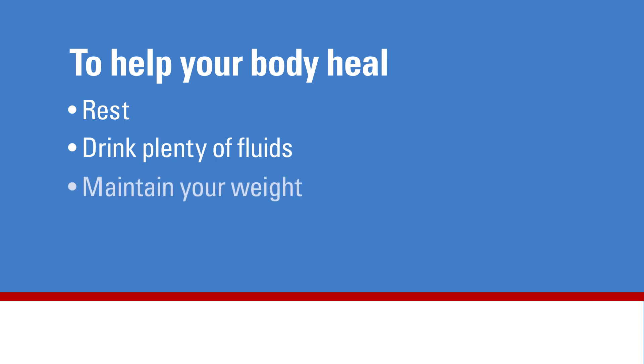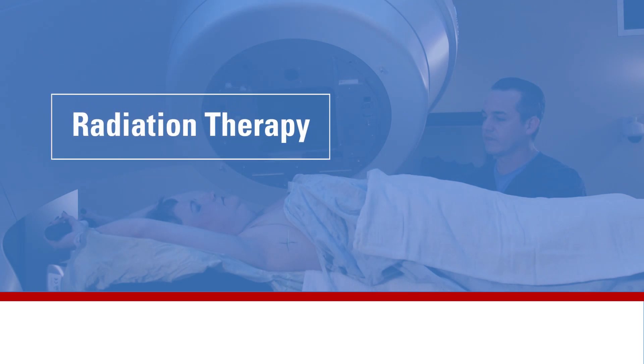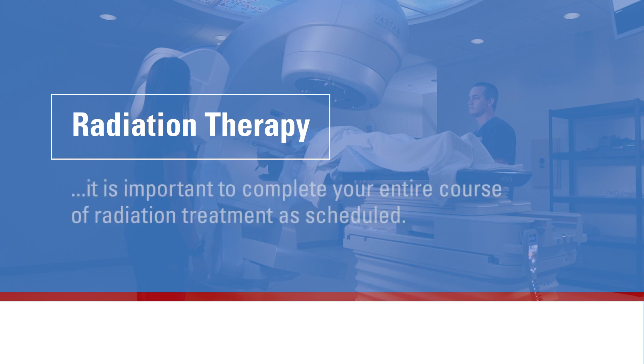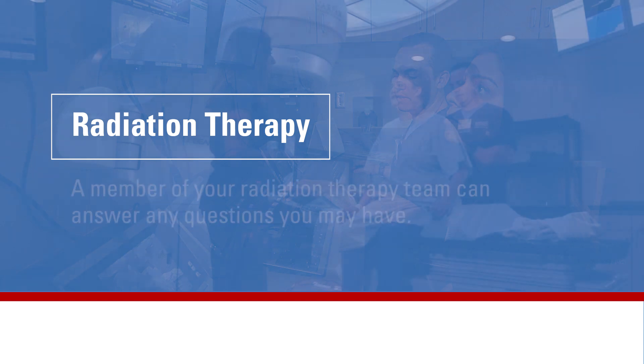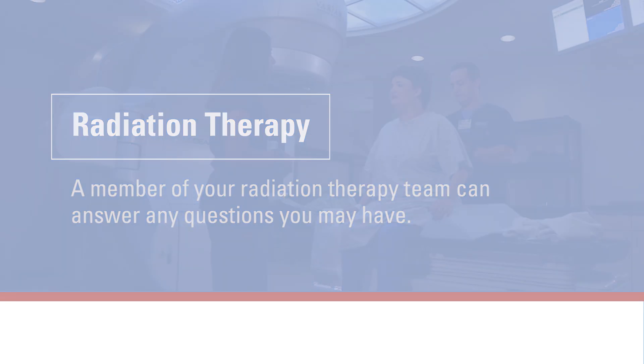To help your body heal, it is important to rest, drink plenty of fluids, maintain your weight and eat a balanced diet. Radiation therapy may be one part of your overall care plan. In order to receive maximum benefit, it is important to complete your entire course of radiation treatment as scheduled. A member of your radiation therapy team can answer any questions you may have.